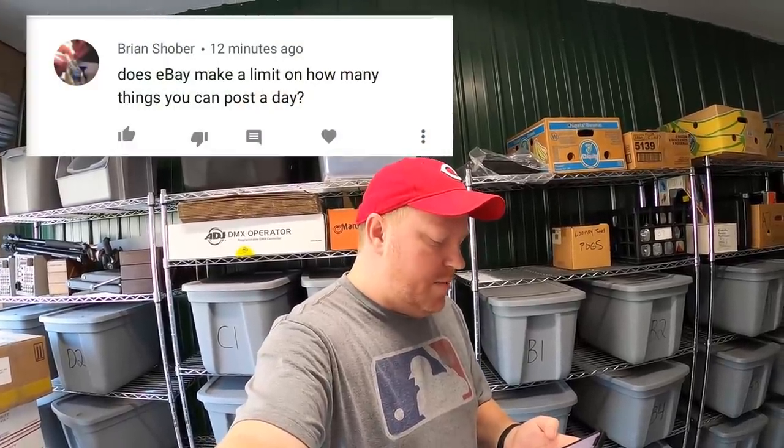It's Tuesday morning and I've got about 10 eBay orders to ship out, but first I want to answer some questions. First is from Brian Showber — he asks: does eBay make a limit on how many things you can post a day? There's not an easy answer to this. When you first start your eBay account they limit how much you can post period — not just in a day. They kind of want you to build up some credibility so they know you're not trying to scam people.